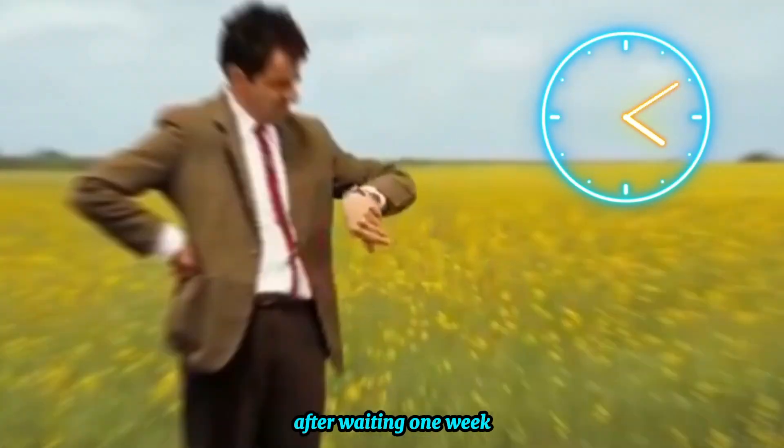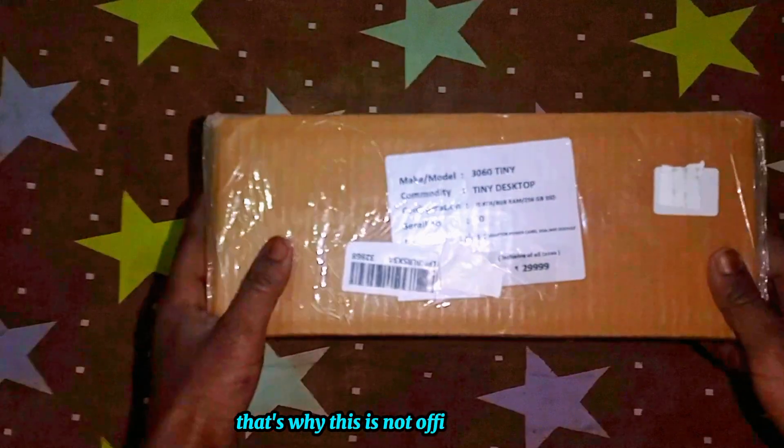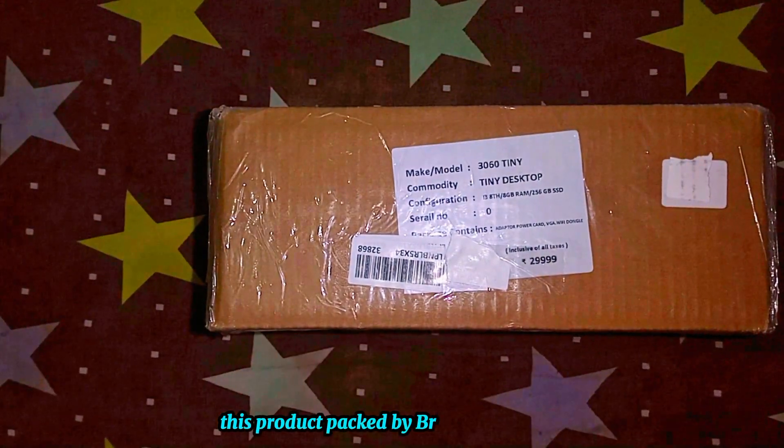After waiting one week, my mini PC was delivered. It's a renewed product, that's why this is not official packing. This product was packed by Britec Solutions.